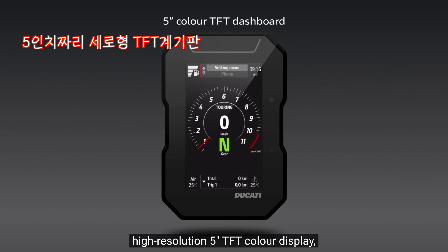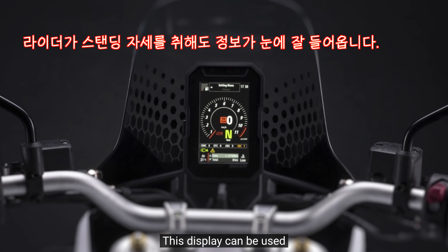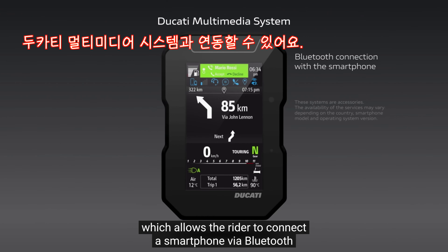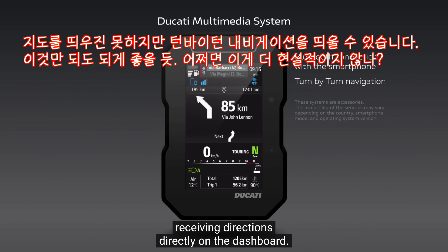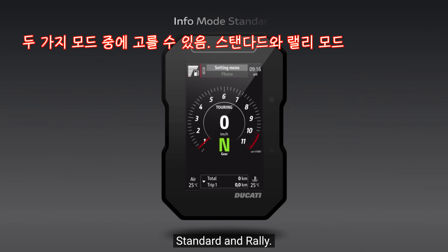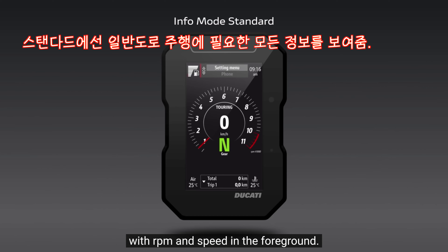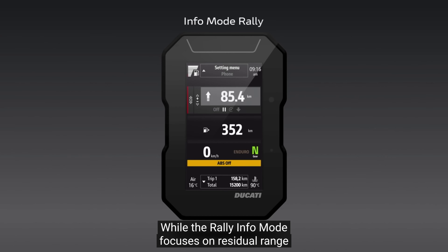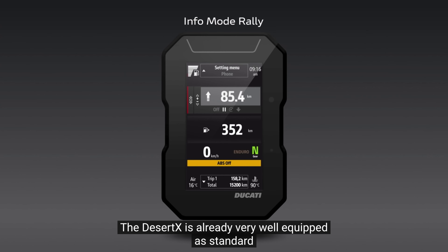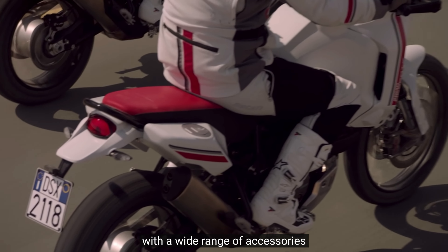Desert X è equipaggiata con un display TFT a colori da 5 pollici ad alta risoluzione, orientato verticalmente e posizionato per offrire la migliore visibilità anche nella guida in piedi. Il display è predisposto per l'integrazione con il Ducati Multimedia System, che consente di connettere lo smartphone via Bluetooth e attivare la navigazione turn-by-turn, ricevendo le indicazioni stradali direttamente sul cruscotto. Il display offre due info mode: lo Standard, con RPM e velocità in primo piano, e il Rally, che porta in primo piano l'autonomia residua e la funzione trip master tipicamente utilizzata nelle moto da rally durante la navigazione.